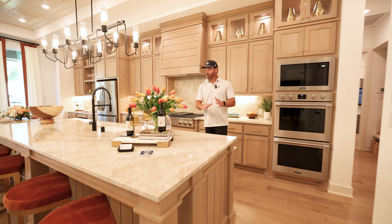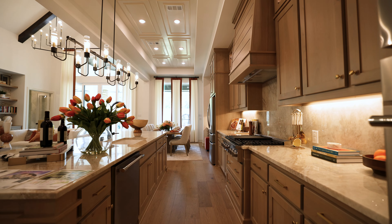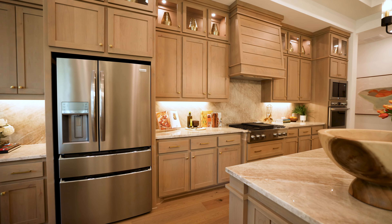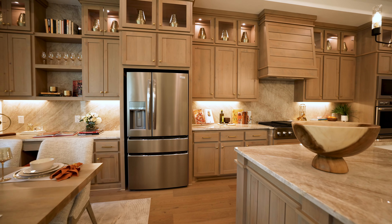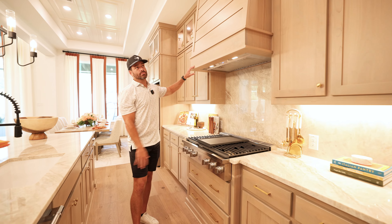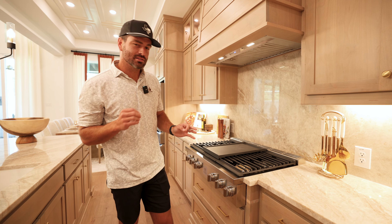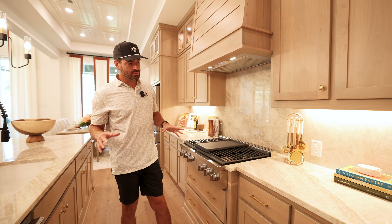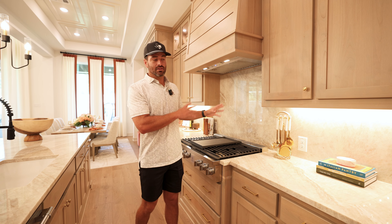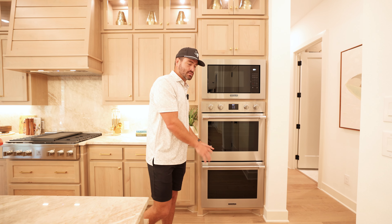The kitchen has quartzite countertops wrapping all the way to the end of the house — about 20 feet across. There's a luxury cooktop, a Vena hood that's custom built, and cabinets that go all the way to the top in what looks like white oak with a silvered oak stain. The quartzite countertops are carried all the way to the back, which you see on very high-end luxury homes. You'll also get professional high-end Frigidaire appliances.